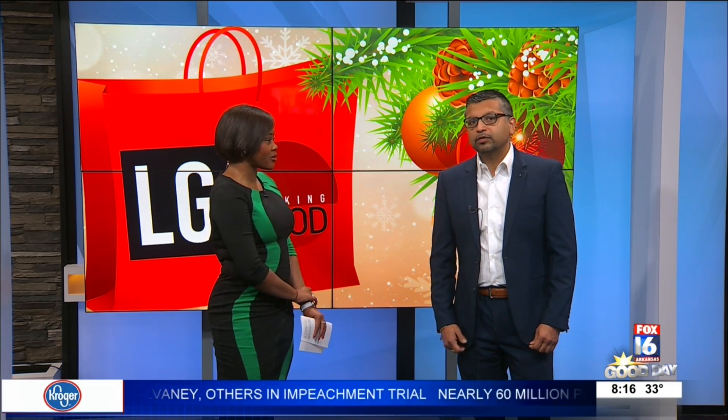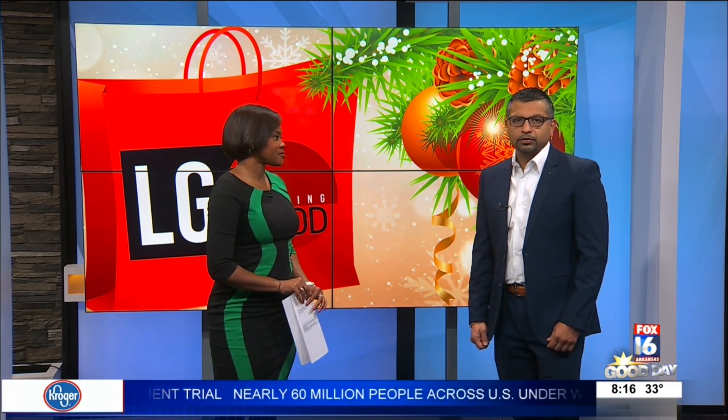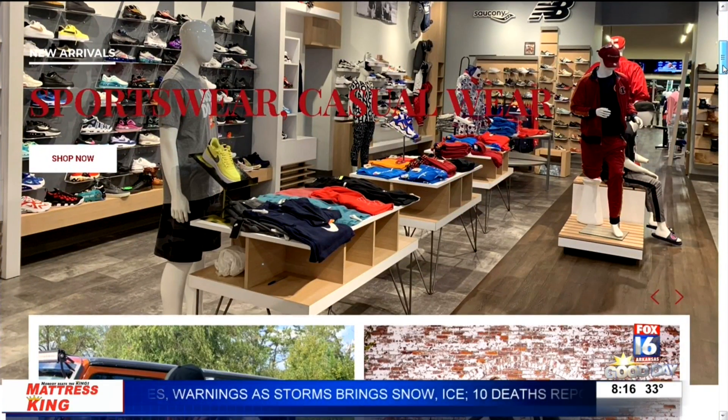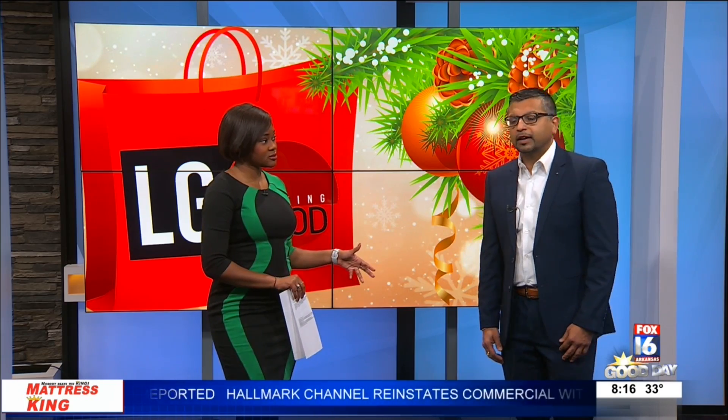Looking Good has been around for over 30 years in Pine Bluff, catering to all casual, dress, and athletic styles for men and boys. They're located off exit 43 across from Walmart off I-630, and will be open every day until Christmas for all your last-minute shopping needs. Christmas Eve they're open until 8 o'clock.